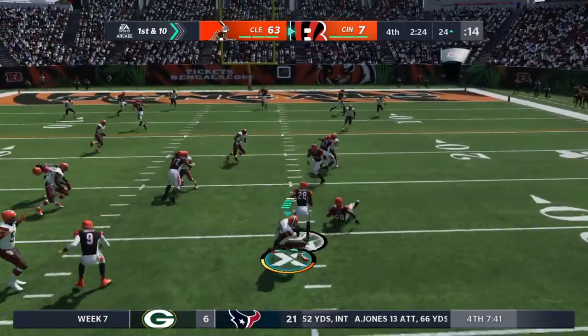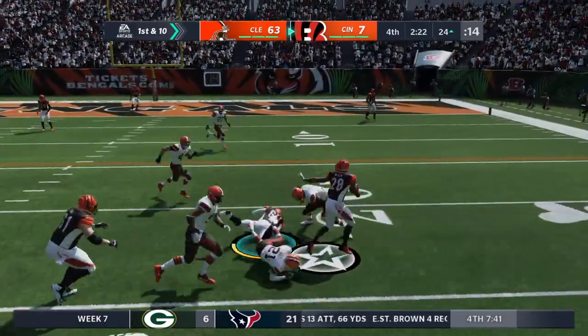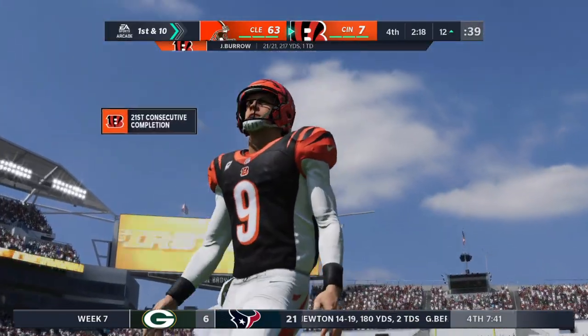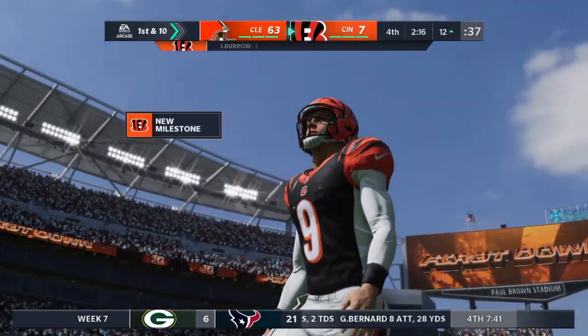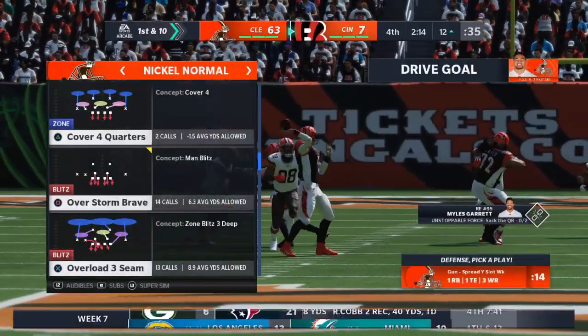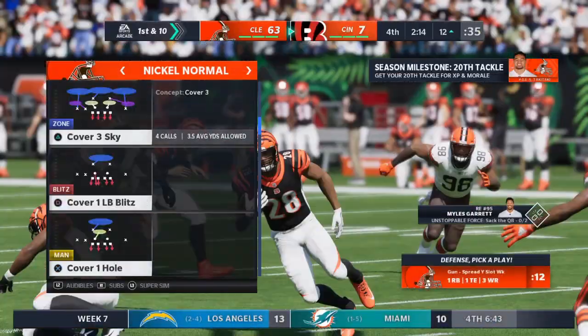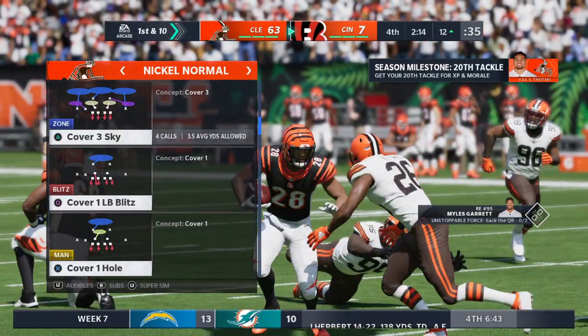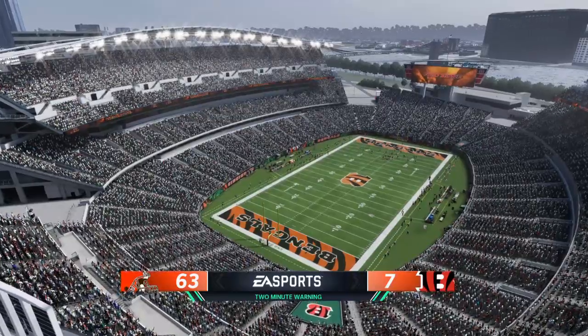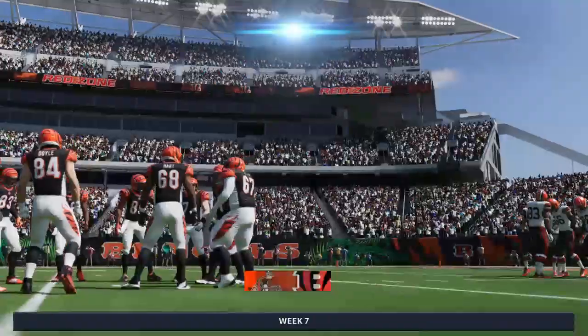On first and ten, Joe Burrow — they'll set up the screen here to Mixon and down inside the 15, shy of the ten. 12 yards that time and a Cincinnati first down. Offense for them has been at a premium; you wonder where plays like that have been all game long. They're thinking the exact same thing themselves, but they're looking forward now because these plays are really for next week, trying to get some momentum going.